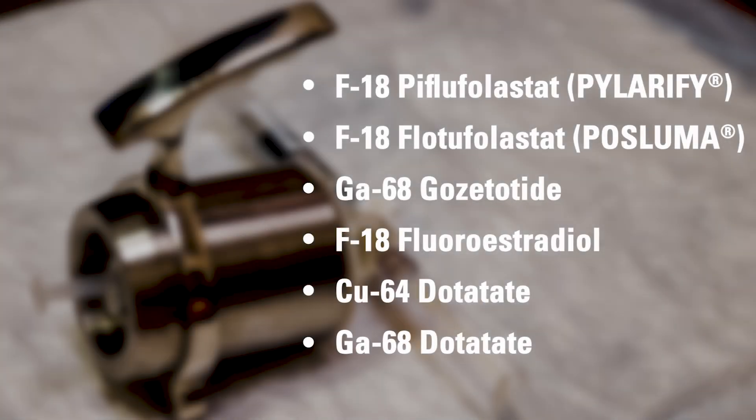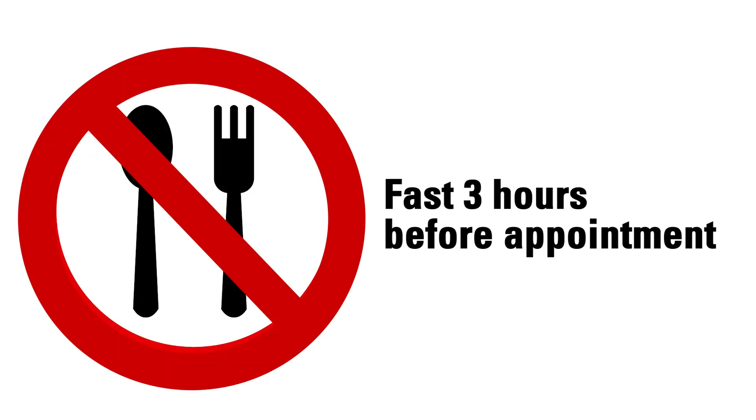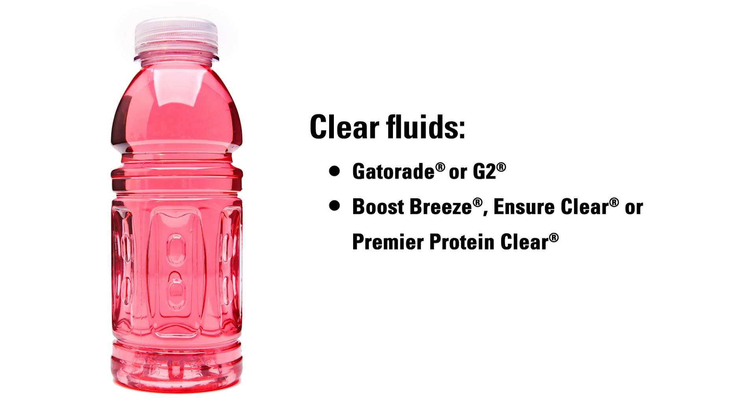If you are receiving one of the following radiotracers — F18 piflufolistat, F18 flotofolistat, GA68 gozetatide, F18 fluoroestradiol, CU64 dotatate, or GA68 dotatate — you must fast three hours before your appointment time. Do not eat or drink anything other than clear fluids unless otherwise instructed. Clear fluids include water and ice chips, plain tea without milk or creamer, black coffee without milk or creamer, carbonated beverages, clear fruit-flavored beverages such as Gatorade or G2, and clear liquid oral nutritional supplements such as Boost Breeze, Ensure Clear, or Premier Protein Clear.